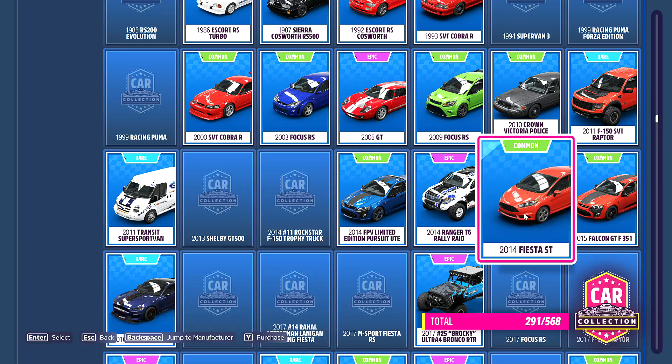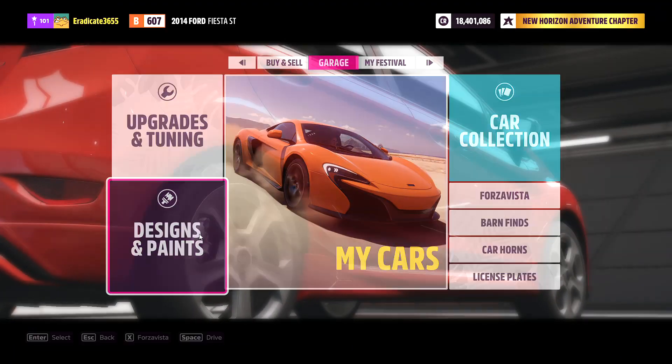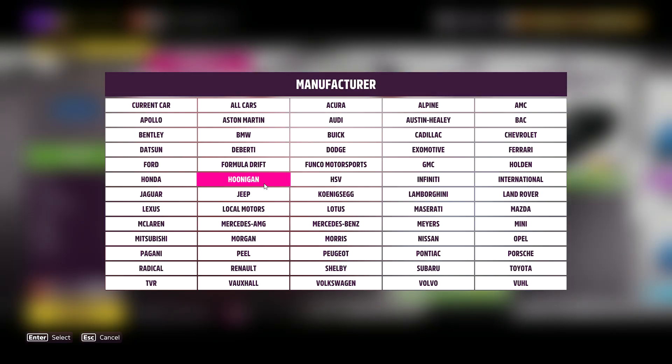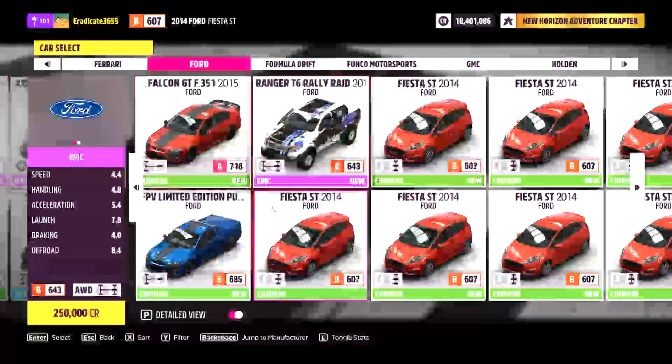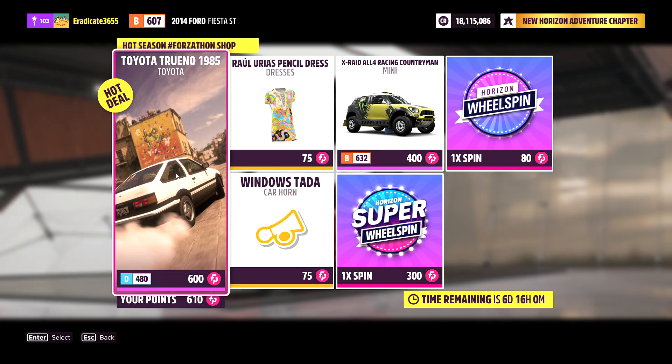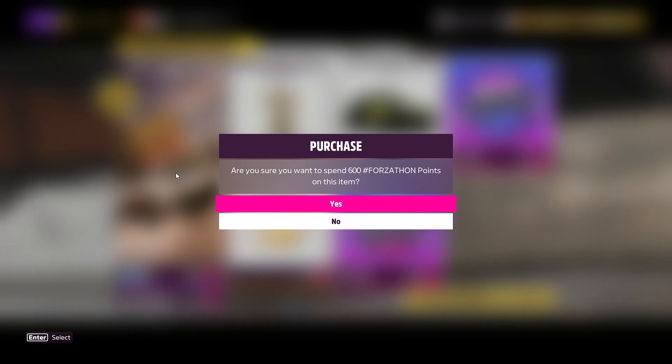It also gives you an opportunity to spend the Forzathon points that have probably just been collecting dust. In addition to this, this method will work for any future cars that come into the Forzathon shop, and I do recommend keeping your eye on it as it is updated weekly. It's definitely a good alternative to some of the other money methods I've shown.